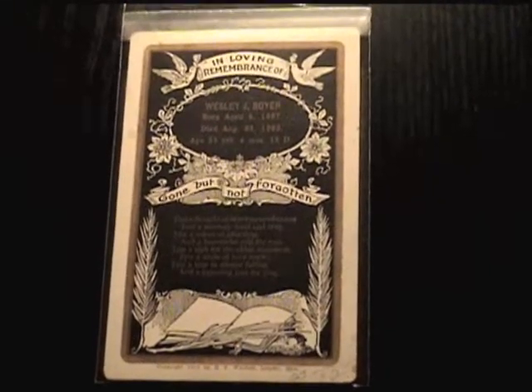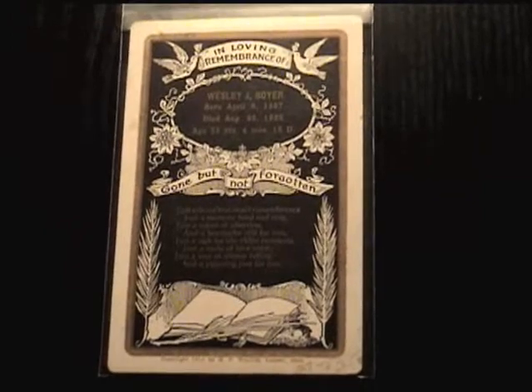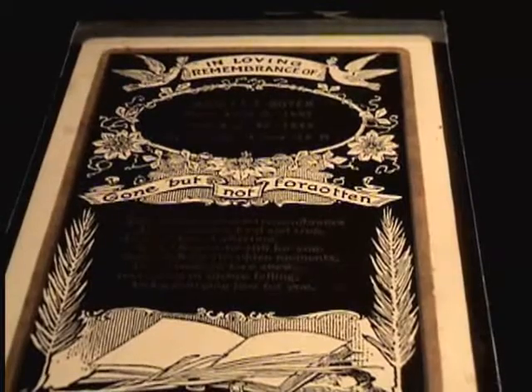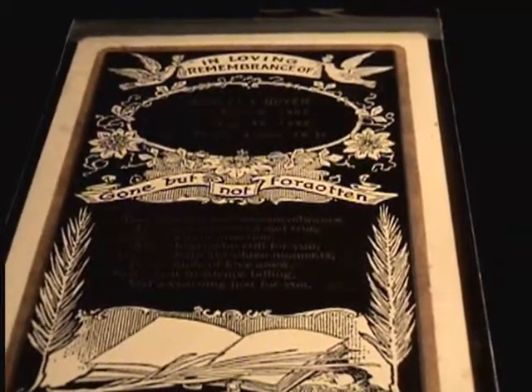The first piece I found about 11 years ago was found at a flea market in Maine — a memorial card that would have been given out at the funeral. So not actually a mourning photograph, but more of a remembrance card.